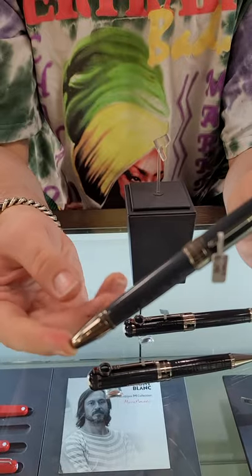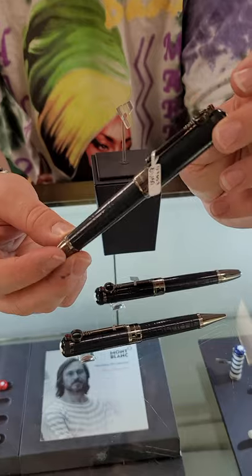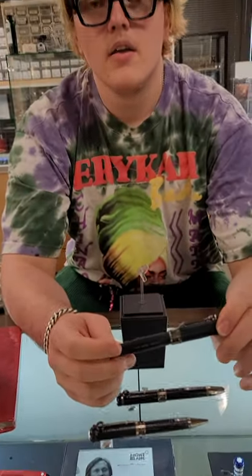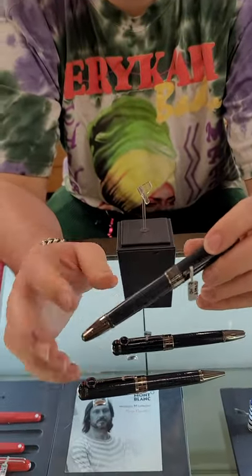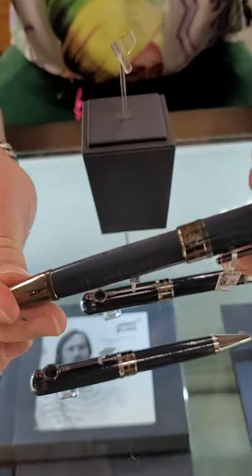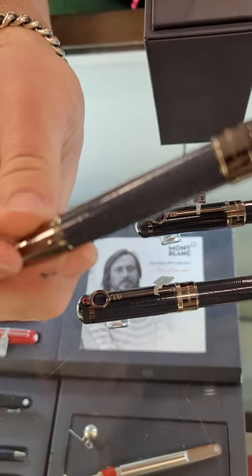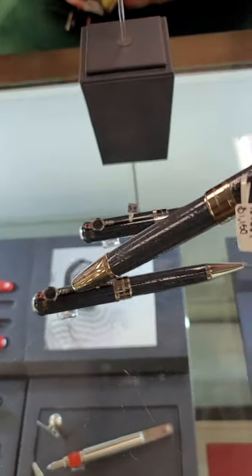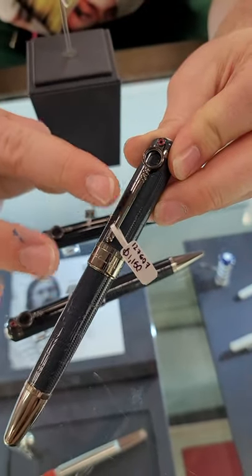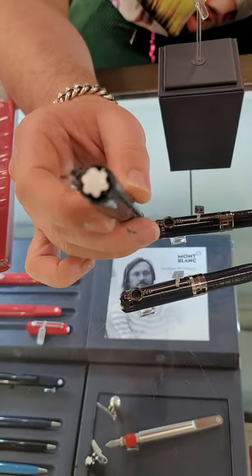So this is the pen. It's similar in size to the 146 of their Meisterstück line. It's got this really cool engraved pattern and it's supposed to look like a tweed suit — the tweed jacket that Sherlock Holmes is always wearing. The clip is a magnifying glass.